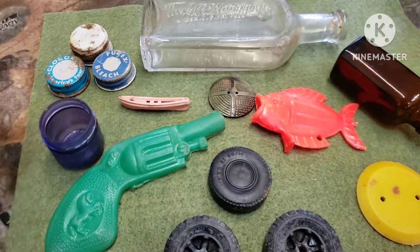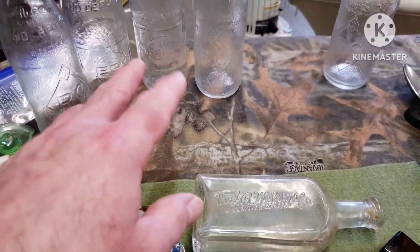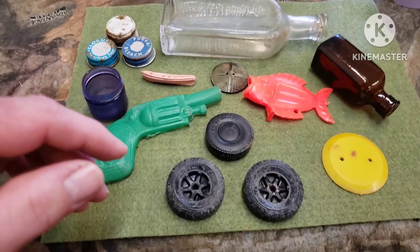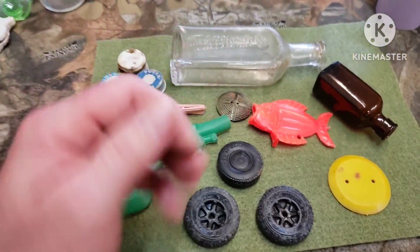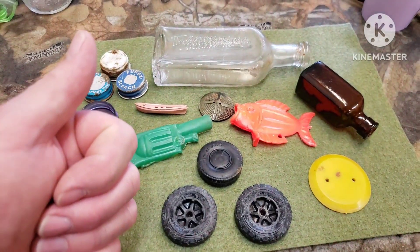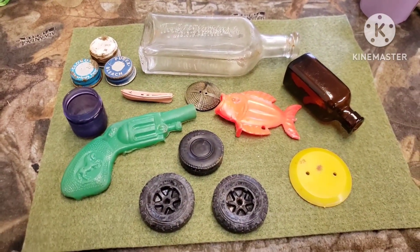I found a couple more of them bottles — y'all have already seen them. Anyway, I appreciate y'all watching. Give me a big thumbs up and hit that subscribe button — it'll help me out a whole lot. Thank y'all.